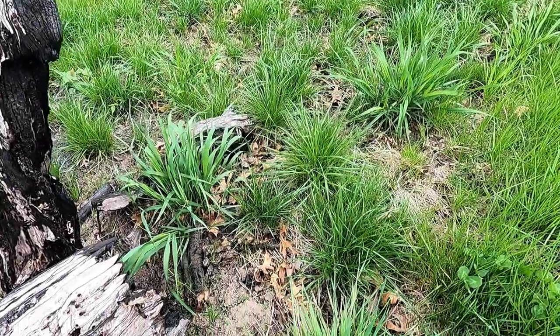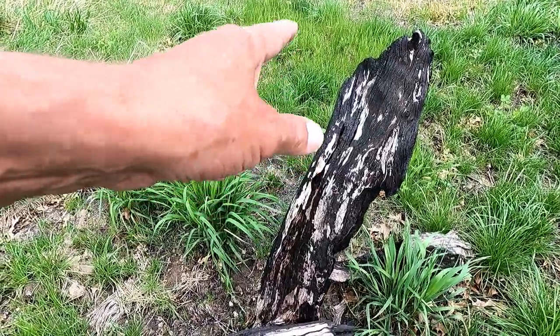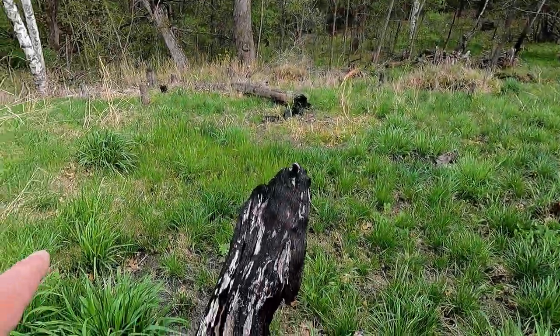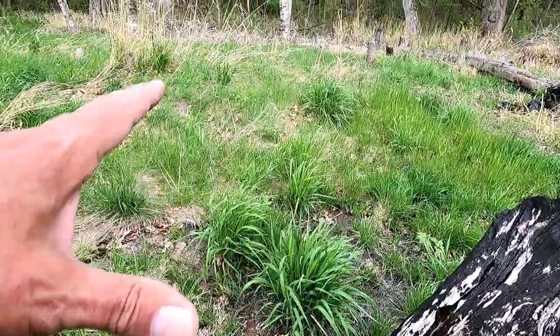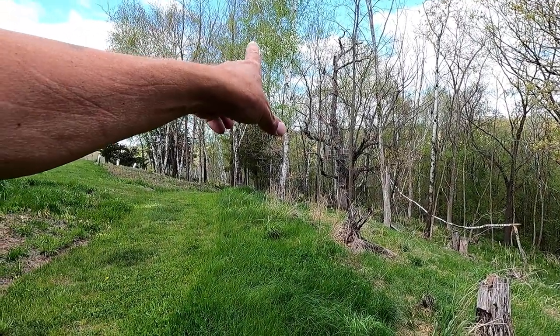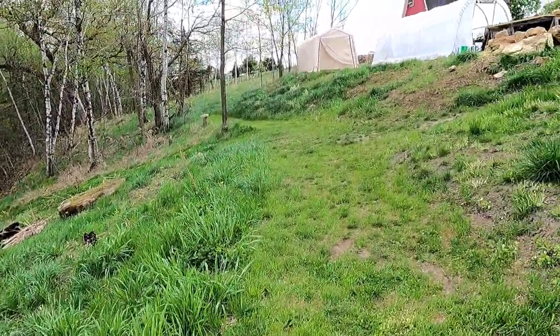I'm getting desperate to find a mushroom today, but it's not going to happen. This is an old dead apple tree right behind the house, and I've found mushrooms here before — nothing here. There's also a dying apple tree in the woods right there — nothing by that either, so it's too early.